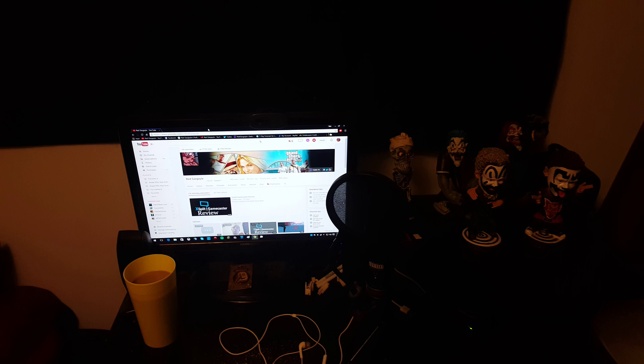Back here I have an HD PVR 2 which works really nice. What I have hooked up to that is my Xbox 360 right here — you got the headset and stuff like that. Right next to it is my Xbox One; I do not have that set up with the PVR just yet, I'm still trying to mess with that a little bit.